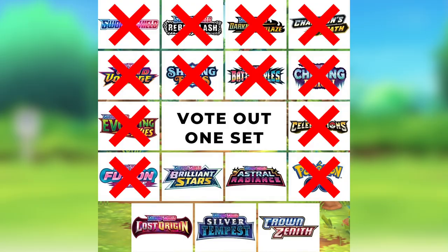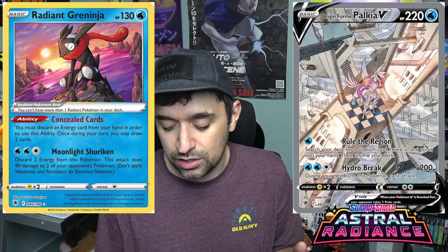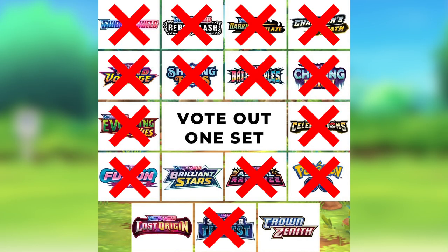In the number five spot we have Astral Radiance. Astral Radiance had some amazing cards such as the Radiant Greninja and the Palkia alternate art, but the reason it got voted out is because it wasn't as memorable as the top four sets. It came in number five, but the top four were way more memorable than Astral Radiance.